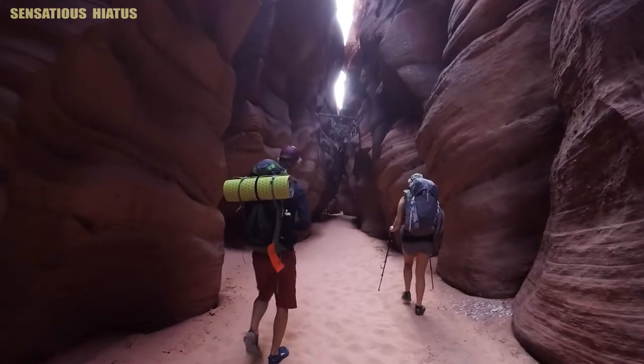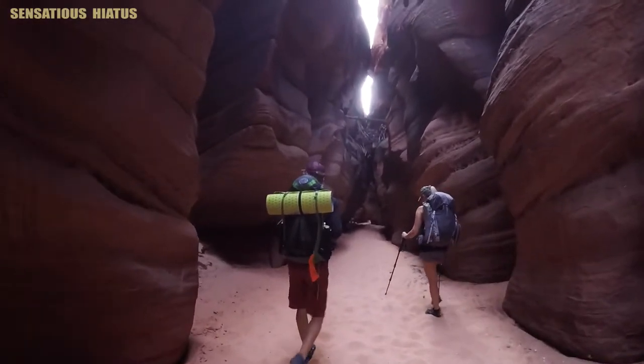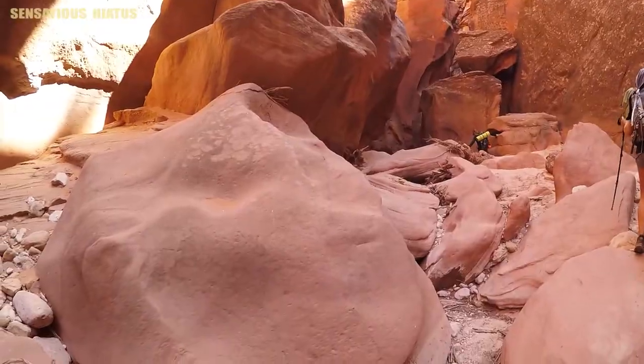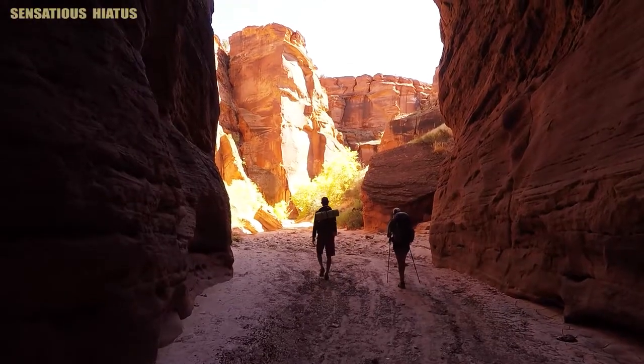It was actually one of the first slot canyons I had ever visited, and a huge thanks to my roommate Jeff for inviting me along on this hike with him. I shot a lot of footage on this hike and I've decided to divide this video up into three parts.